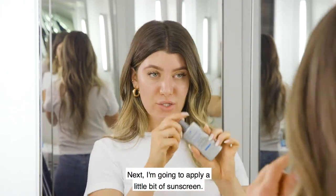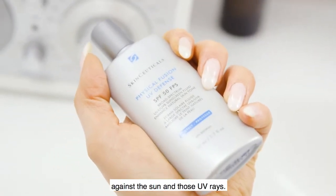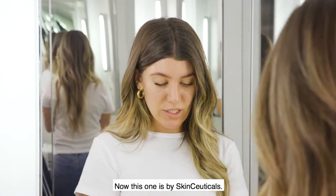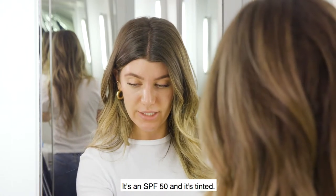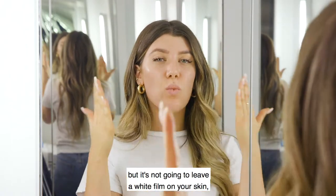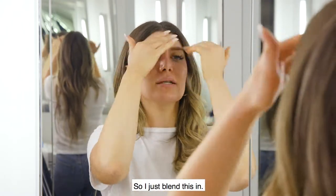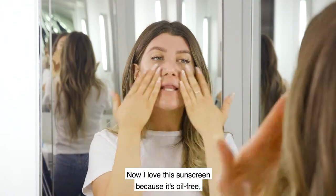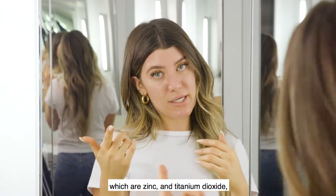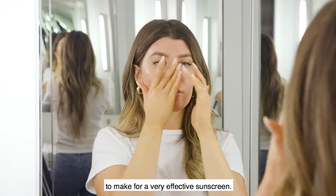Next I'm going to apply a little bit of sunscreen. I'm a big believer in SPF as your physical protection against the sun and UV rays. This one is by SkinCeuticals — it's an SPF 50 and it's tinted, so it's not going to give you coverage like makeup but it won't leave a white film on your skin. I love this sunscreen because it's oil-free and it has just two active ingredients: zinc and titanium dioxide, the two most important ingredients for a very effective sunscreen.